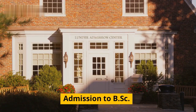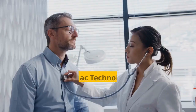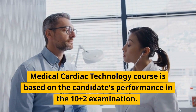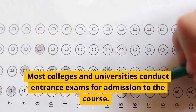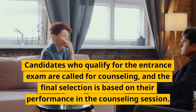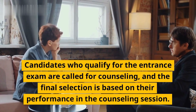Admission to the BSC Medical Cardiac Technology course is based on the candidate's performance in the 10+2 examination. Most colleges and universities conduct entrance exams for admission to the course. Candidates who qualify for the entrance exam are called for counseling, and the final selection is based on their performance in the counseling session.